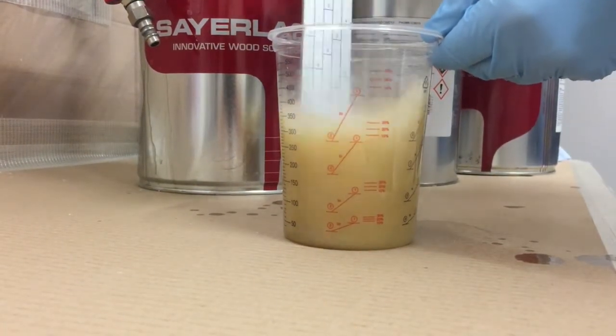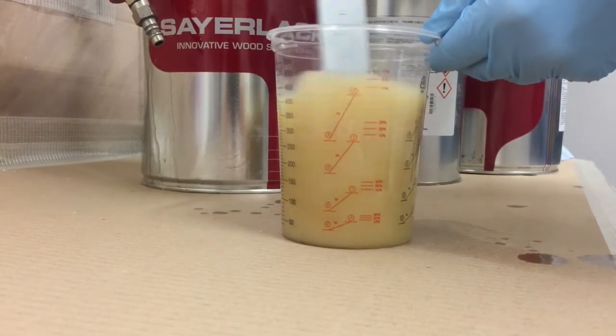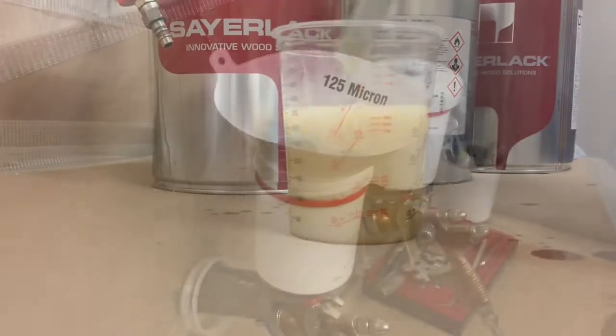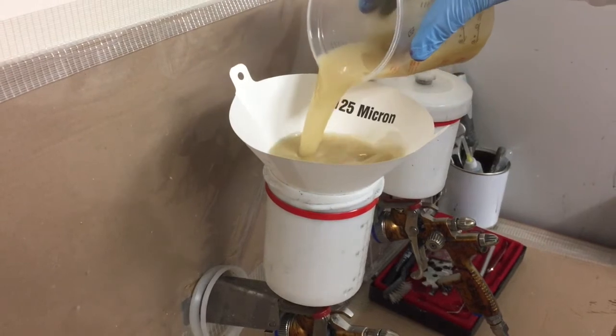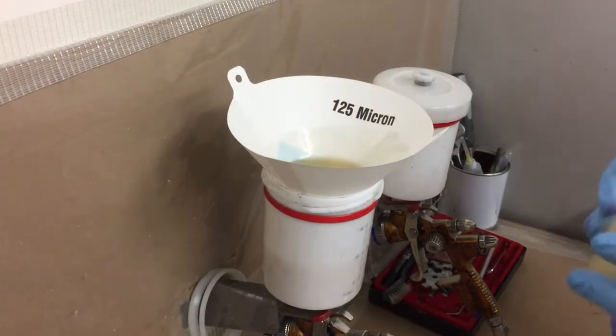TU38 lacquer has a solid content of 48% and is mixed at a ratio of 100 to 50 to 20 parts with TH727 hardener and DT040 thinners. The ready for use mixture has a pot life in excess of 2 hours at 20 degrees Celsius.